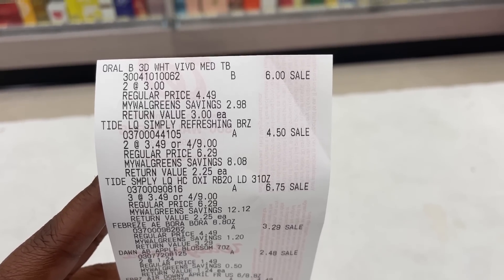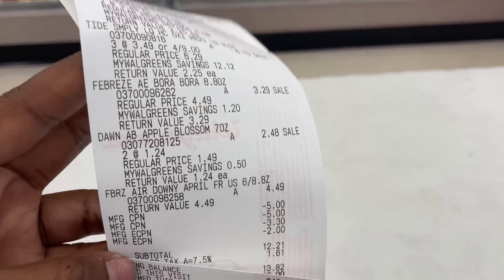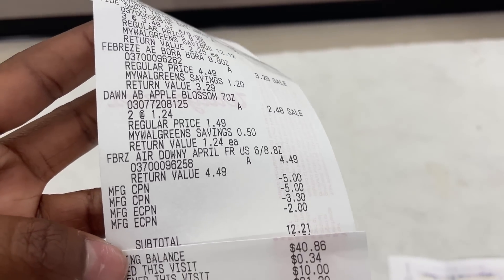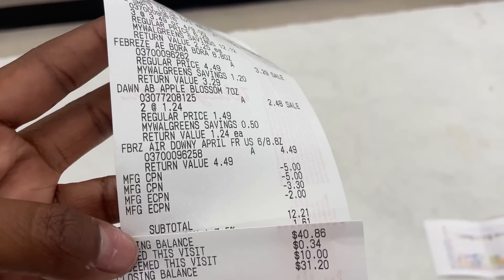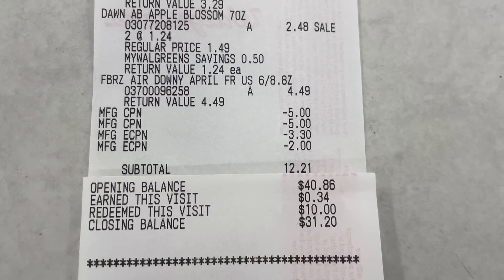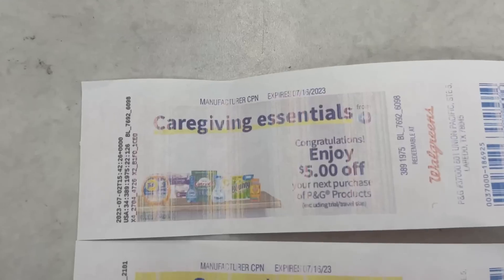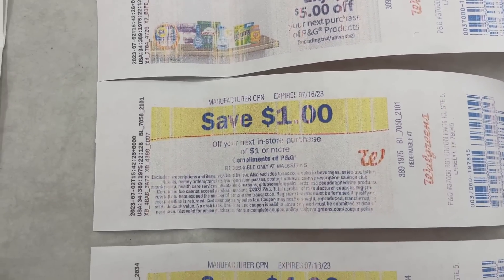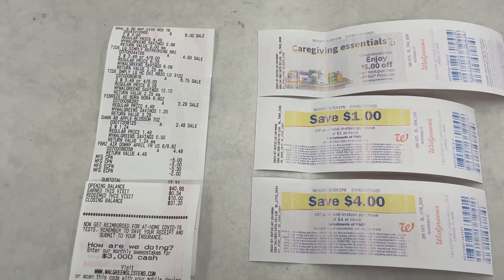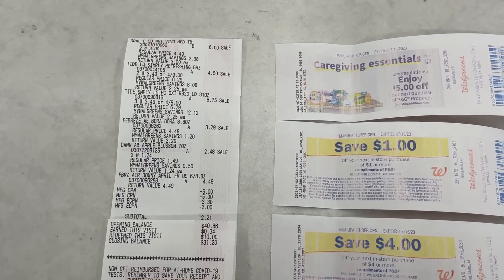All right, guys. So here is that receipt — and OMG, I made another mistake. As far as pricing, everything went the way it was supposed to except for the Downy Febreze — it was not on sale for $3.29, it was $1.20 more. So they did make my total $1.20 more, dropping it down to $1.21 instead of $1.01. I still used $10 in Walgreens cash and I did get back all three of my Rich Rewards — for spending $20 in P&G, the Dawn, as well as the Oral-B. So instead of it being $11, it made it $12. Still not bad. Just make sure you don't pick up the Downy Febreze — all the other Febreze were $3.29.